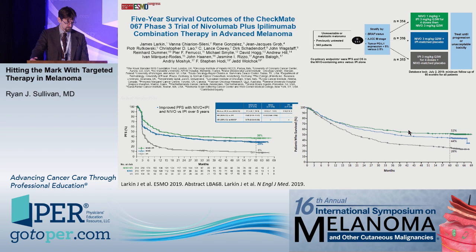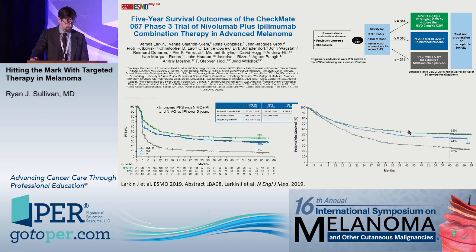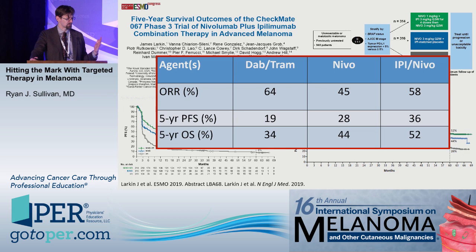For overall survival: 34% long-term survival with dabrafenib/trametinib, similar with vemurafenib/cobimetinib. Stratifying by LDH and number of disease sites, over 50% of dabrafenib/trametinib patients are alive at five years. Comparing with Checkmate 067: 29% progression-free survival with single-agent nivolumab, 36% with ipilimumab/nivolumab, 44% overall survival at five years with nivolumab, and 52% with ipilimumab/nivolumab. Numerically, immunotherapy appears somewhat better from a frontline standpoint.